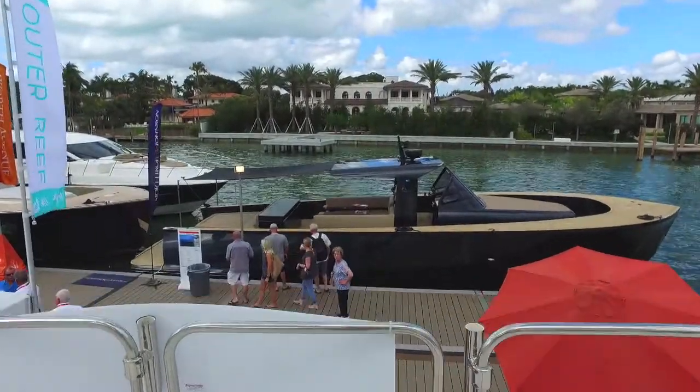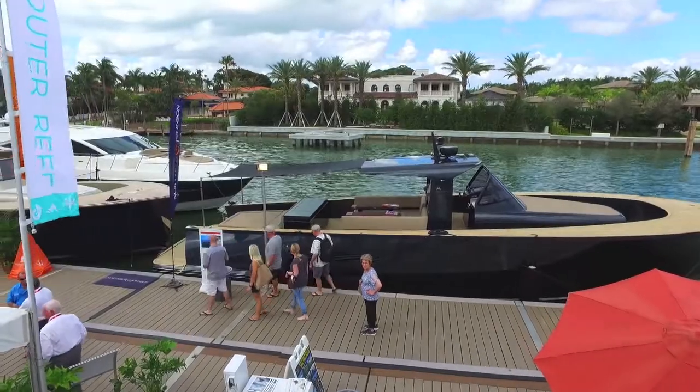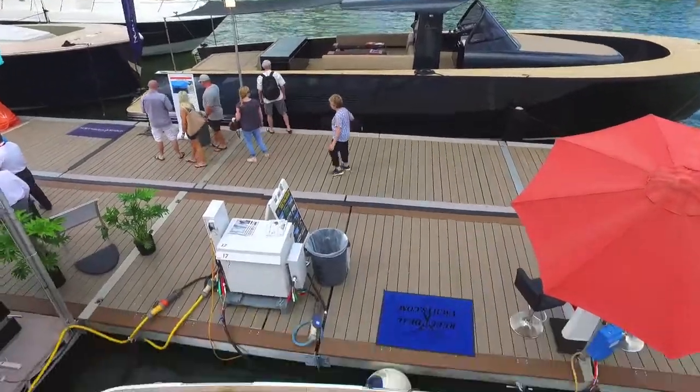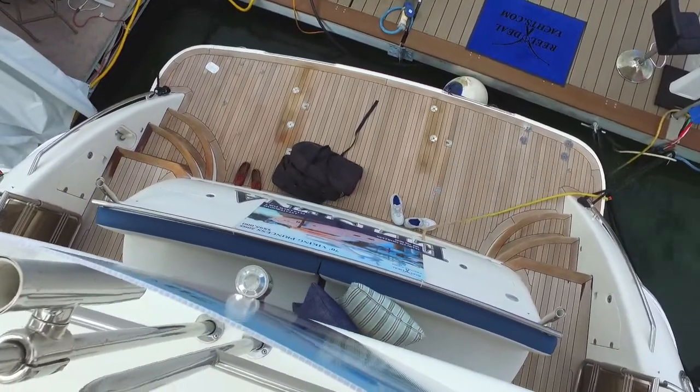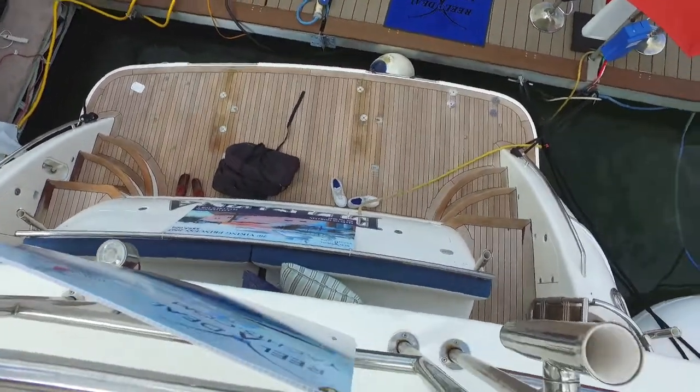Going back to look down on the cockpit. You can see the swim step below us. It's very clean — there's no real issues on this boat.